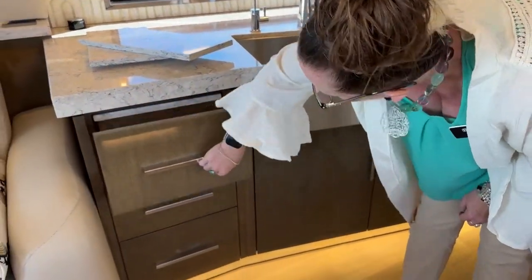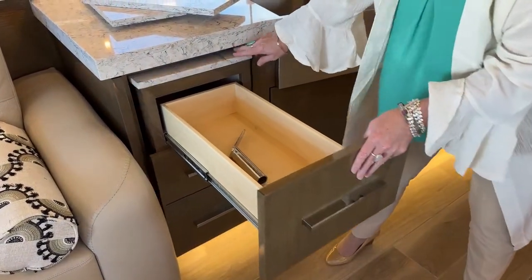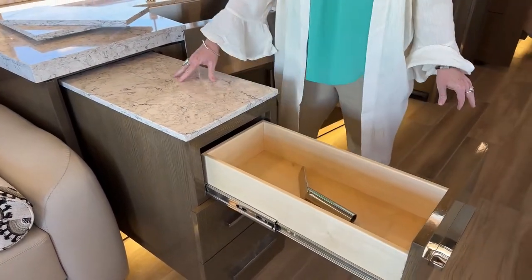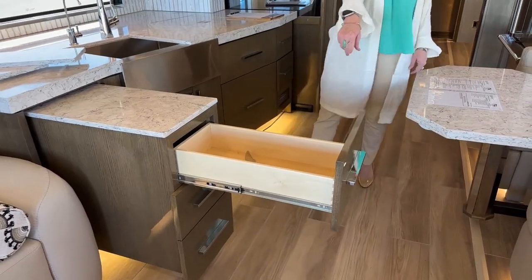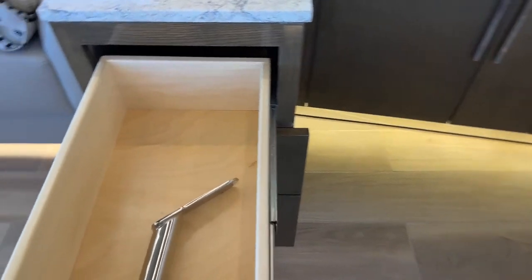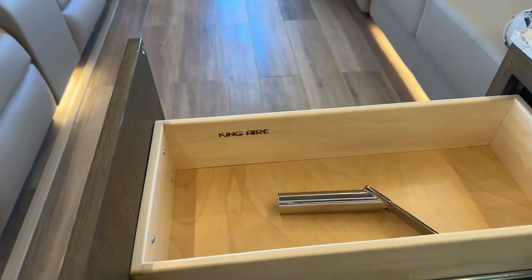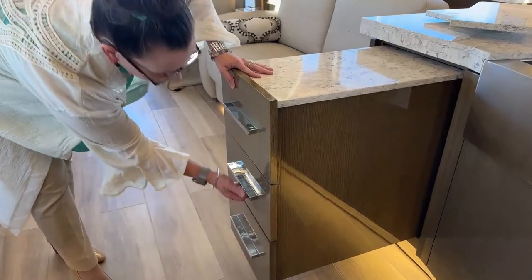There's a holder for your flagpole, all of this wonderful extra counter space, and Jodi will show the insignia on the inside of these drawers — there's no doubt that you are in the highest caliber coach when you have a King Air. It's even inscribed on all of these drawers.